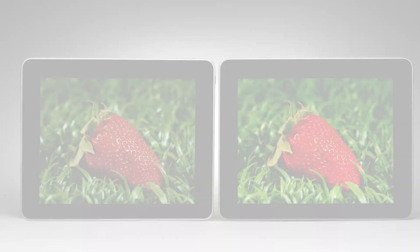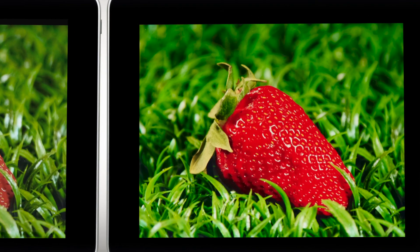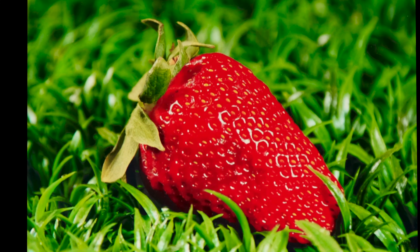The screen is the entry point to the digital world. This is the way in which we access all of our immersive user content and experience. Being able to bring true-to-life color into these devices will help create a more immersive user experience.